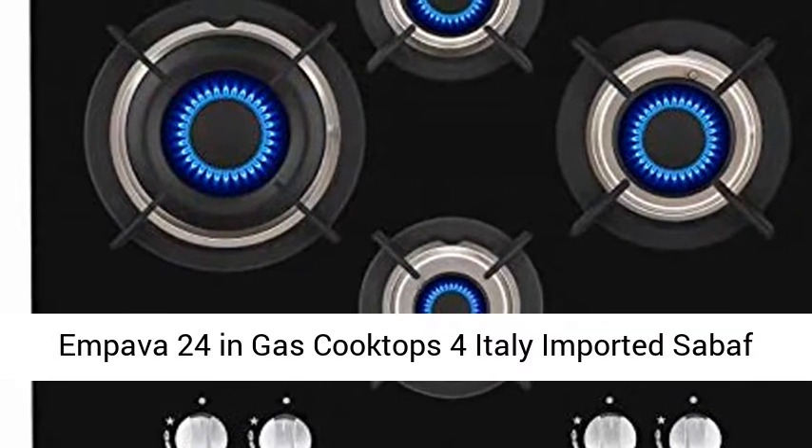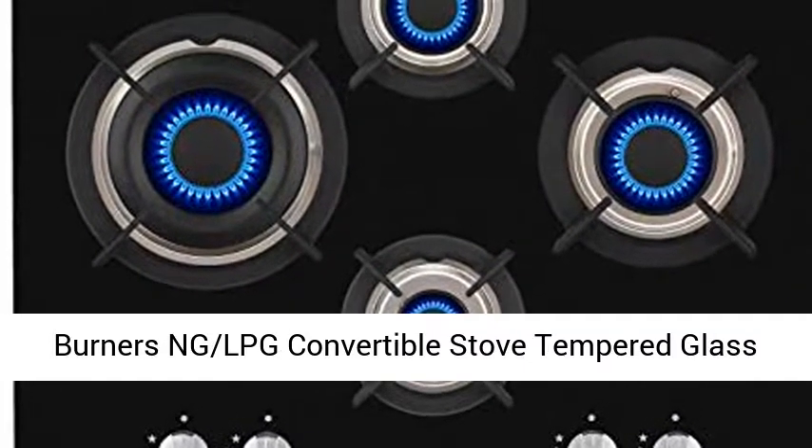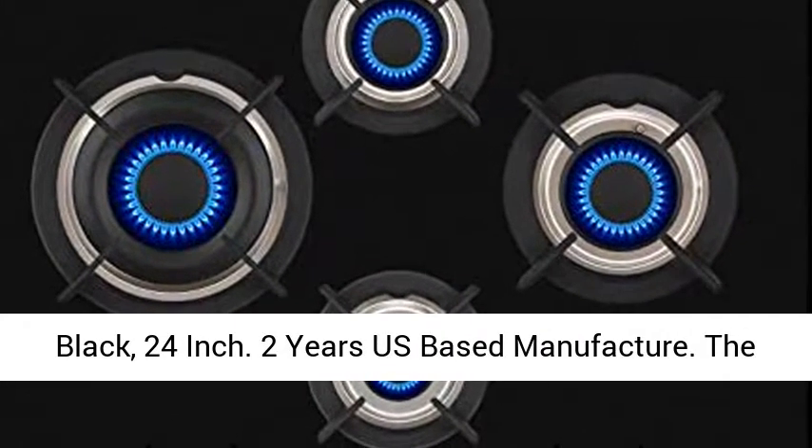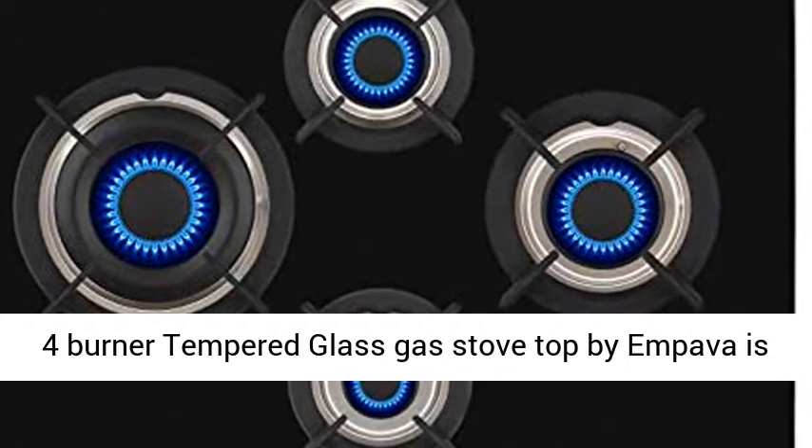Impava 24-inch gas cooktop featuring Italy imported Sabbath burners and LPG-convertible stove, tempered glass black. 24-inch size with 2-year US-based manufacturer warranty.